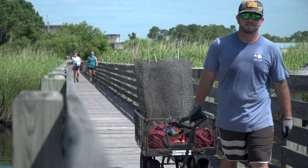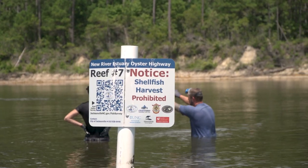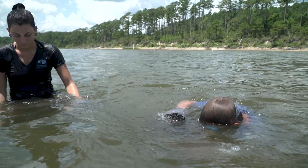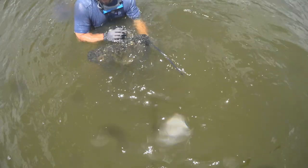Oysters have two shells held together by one hinge, thus known as a bivalve. They also take heavy metals and other organics — they're filter feeders, meaning they remove all the bad stuff out of the water column.